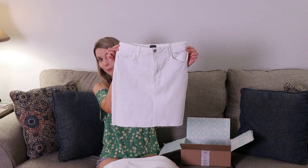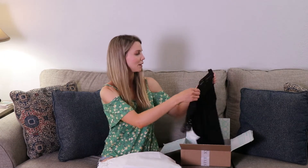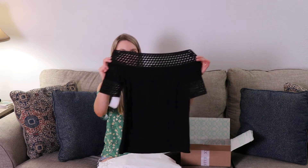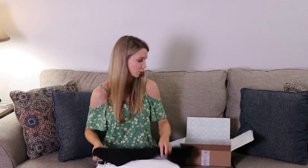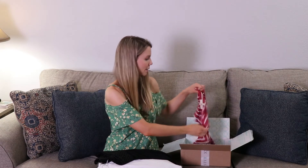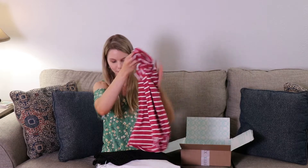It is a white denim skirt. Oh, I like this one! A black top here — this looks like an off-the-shoulder top, that one looks really cute. And then I have a red and white striped t-shirt. So those are the pieces that I got.